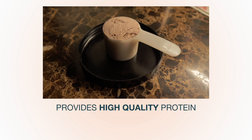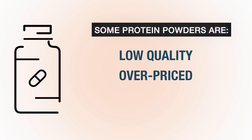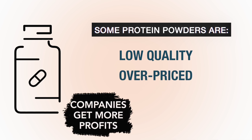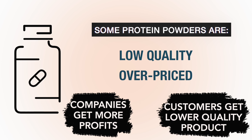Even though protein powder isn't necessary for building muscle, it's incredibly convenient and provides a high quality profile of amino acids. Unfortunately, not all protein powders are created equally, and the supplement industry knows exactly how to take advantage of new and unsuspecting buyers in order to maximize their profit margins while minimizing their quality. So in today's video, I'm going to go over five things you should look for on a protein label to determine if it's worth your money.